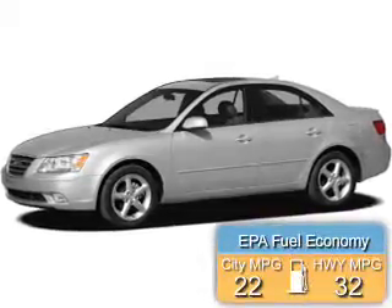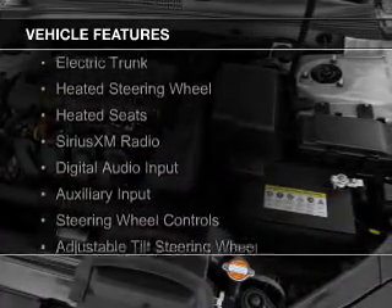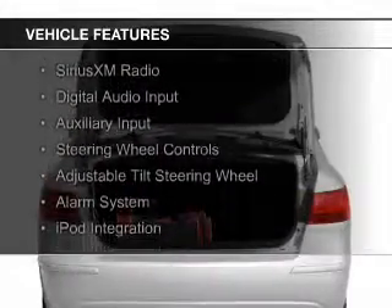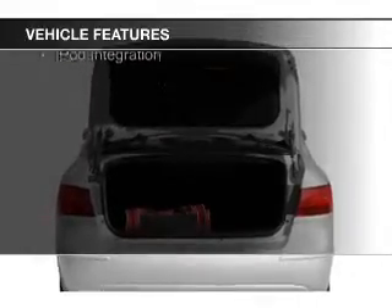Great fuel efficiency saves you money by requiring fewer trips to the gas station. The features include electric trunk, heated steering wheel, heated seats, Sirius XM satellite radio, digital audio input, and auxiliary input.